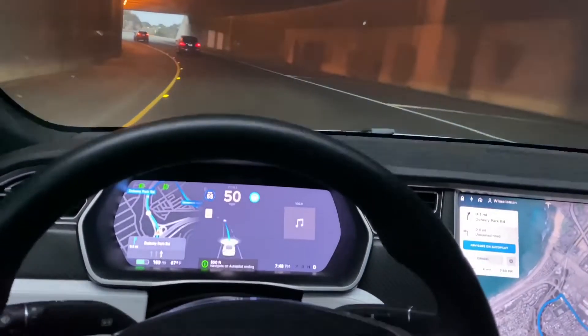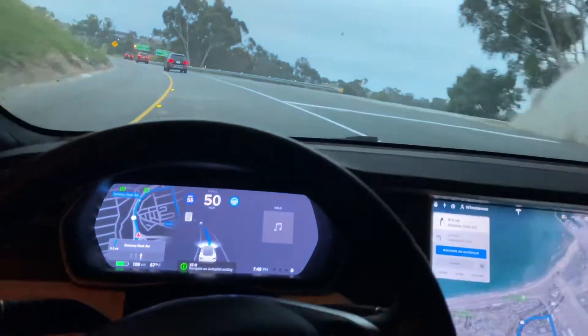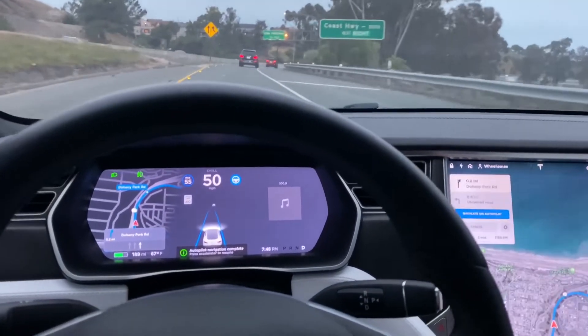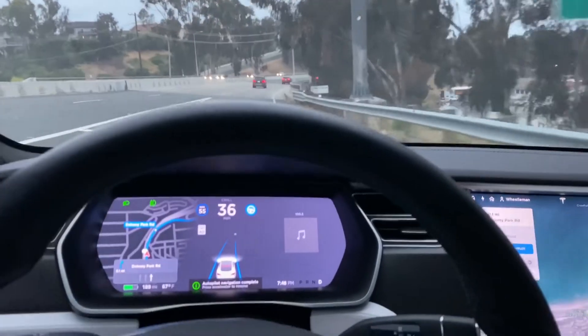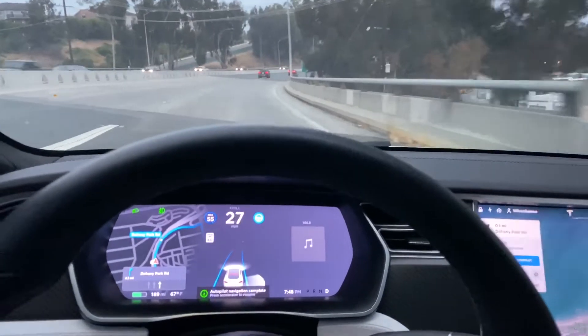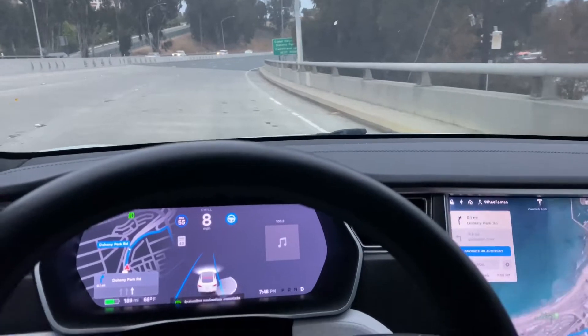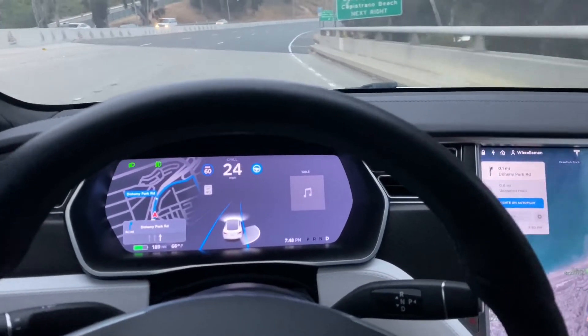Navigate on autopilot ending in 400 feet. Autopilot did not have any errors on this trip so far — no immediate takeovers required. It's now slowing down to 30, phantom braking on its own, then down to 20 miles an hour, almost completely stopping. Pressing the accelerator to resume — guess that's what it wanted me to do.